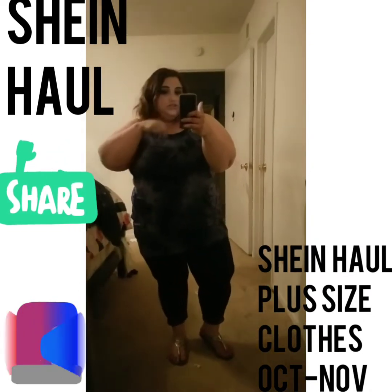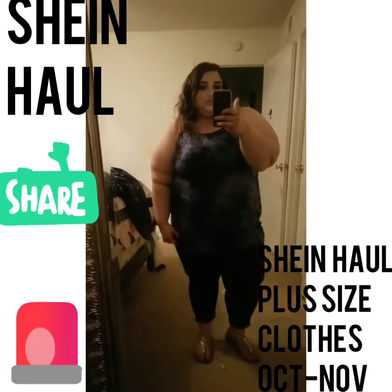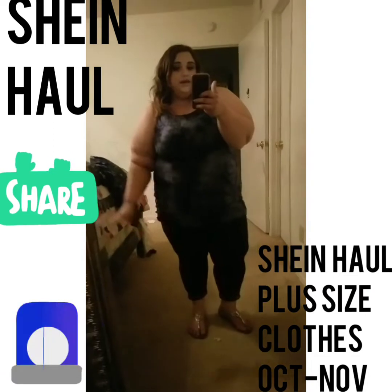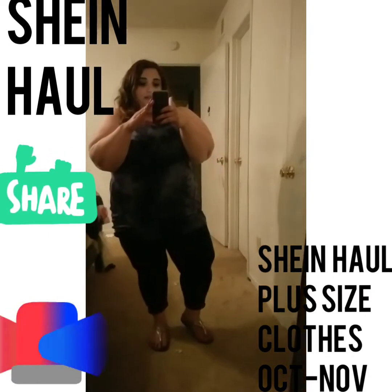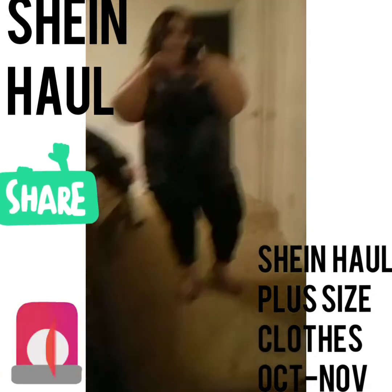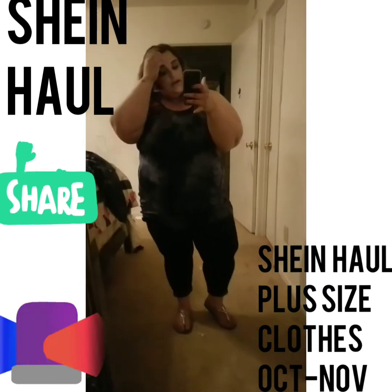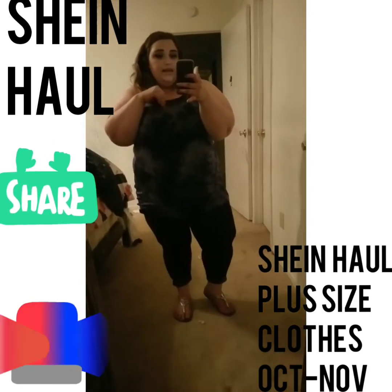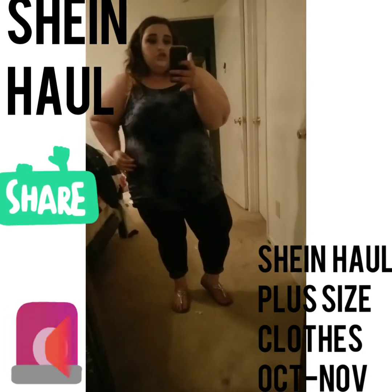Hey guys, I'm showing you this dress. It's a blue tie dye dress — it's very short. As you can see, I left on the leggings because I didn't want to show all my bits and pieces. But I have a matching cardigan I wanted to put on top of this. It's a mini tie dye dress, in a 3X, and it's super stretchy.